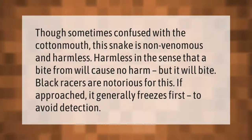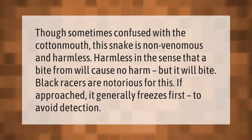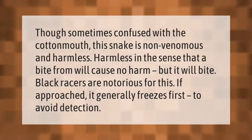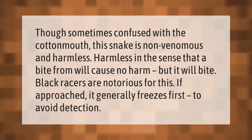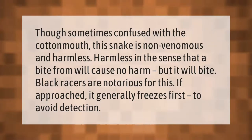Though sometimes confused with the cottonmouth, this snake is non-venomous and harmless — harmless in the sense that a bite will cause no harm, but it will bite. Black racers are notorious for this. If approached, it generally freezes first to avoid detection.